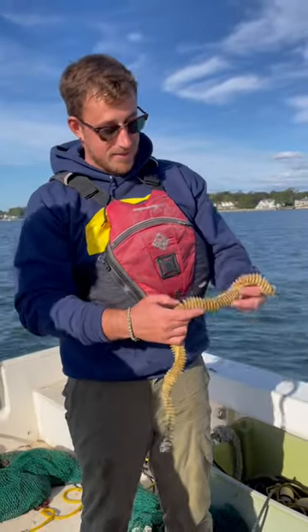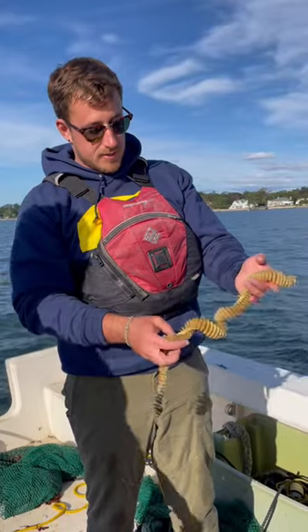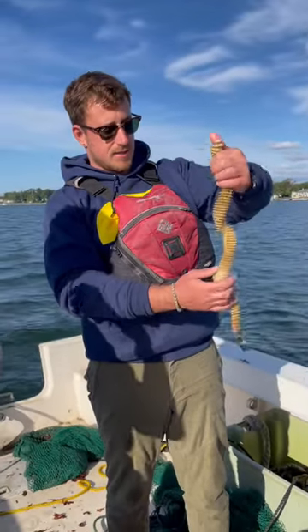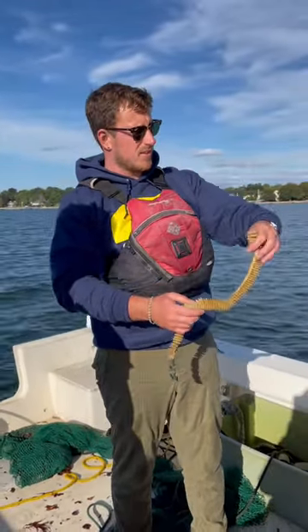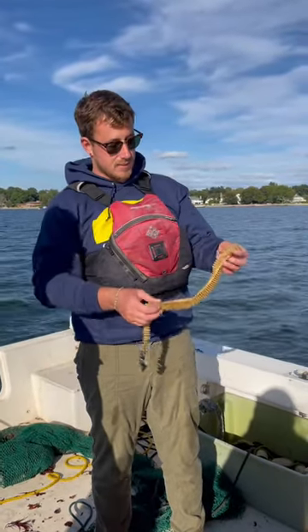These are whelk eggs. Whelk are a large predatory snail species here in the Sound. They feed mostly on bivalves. They have a radula, which can actually drill a hole through the hinge of a bivalve. So that's what they like to eat.